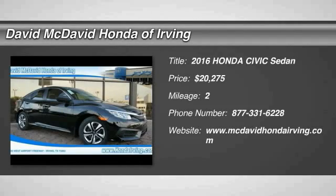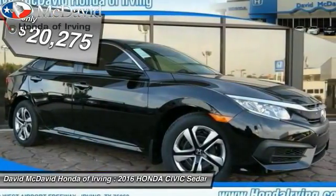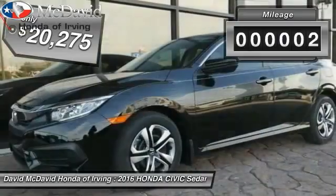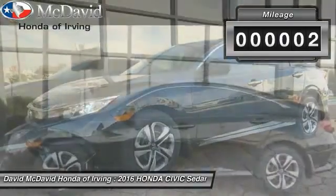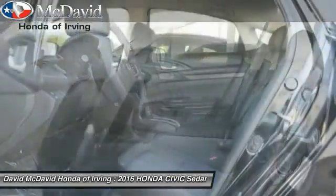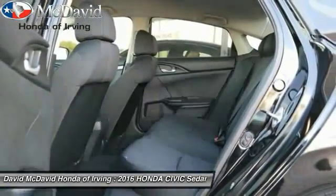2016 Honda Civic — practical, awesome gas mileage, and incredibly reliable, priced below $25,000. This vehicle has less than 100 miles. Here are some of this vehicle's great options: backup camera, outside temperature gauge, day-night rearview mirror, automatic